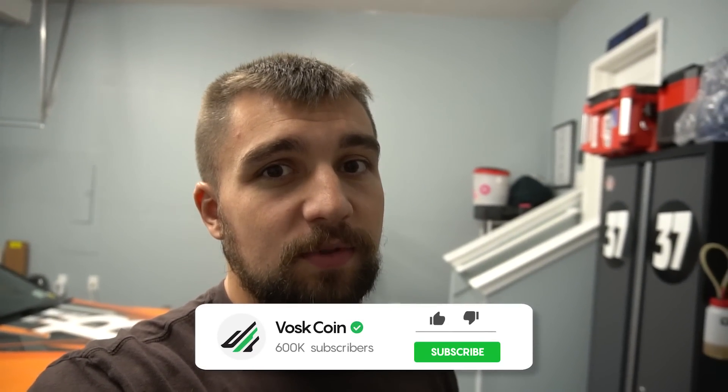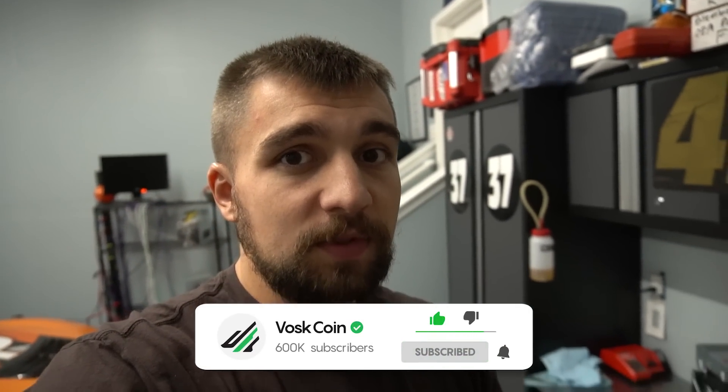My name is Vosker on the Voskcoin YouTube channel, where we chase passive income dreams especially with crypto mining. Hope you stick around.